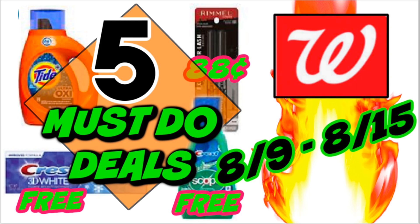It's time for your Walgreens 5 must-do deals video for the week of August 9th through the 15th. We have a pretty good week of deals ahead — we've got some freebies, some cheap makeup, cheap Tide, a great deal on Renew Scent Cones, and some bonus deals to dive into.